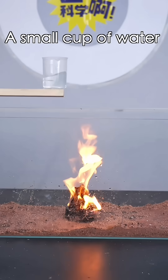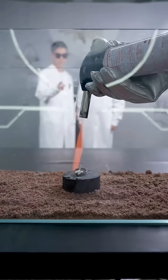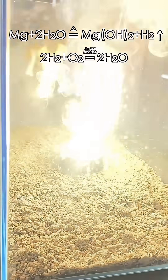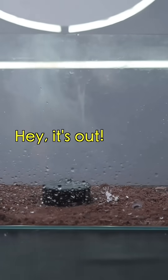First up: water. A small cup of water can easily put out a regular fire, but if it's a magnesium strip... Can't it be put out? Oh my god! Hey, it's out! Because it's burning.